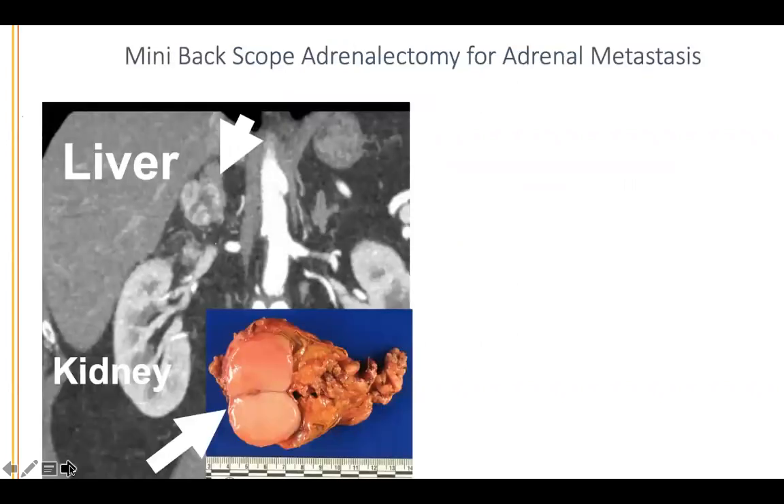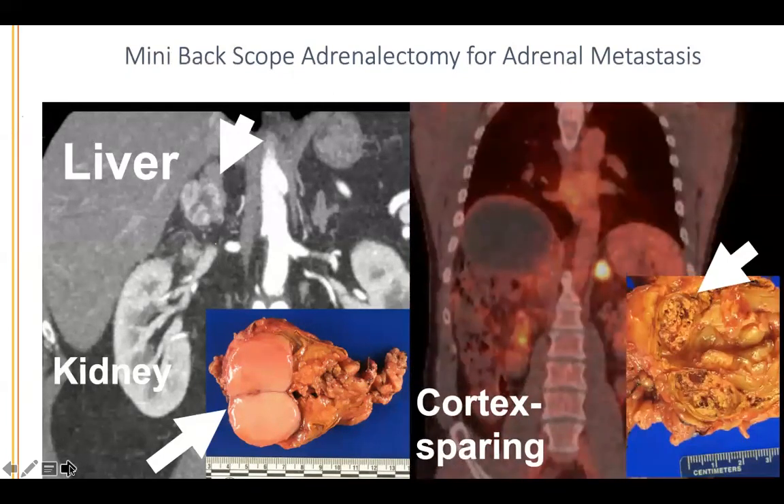We also do mini-back scope adrenalectomy for adrenal metastasis. One patient had lung cancer. Another patient with colorectal cancer came from Southern California for a partial adrenalectomy. He had a single metastasis to his left adrenal visible on PET scan. Performing a cortex-sparing approach, removing the malignancy, we preserved enough adrenal tissue so he didn't need corticosteroid replacement.